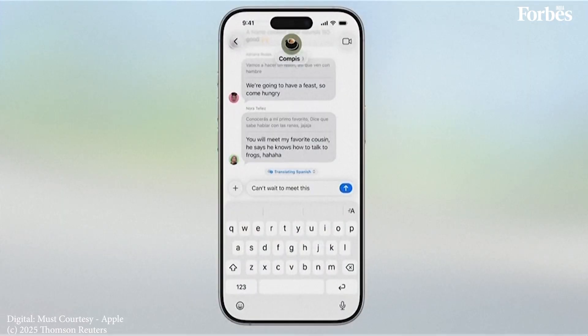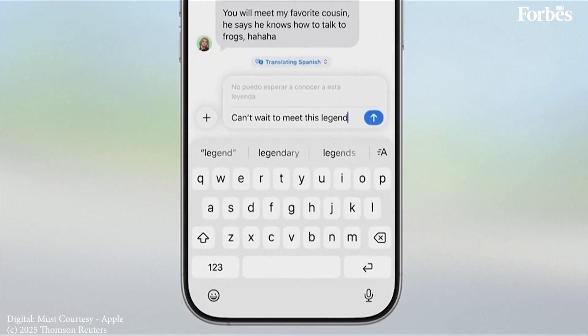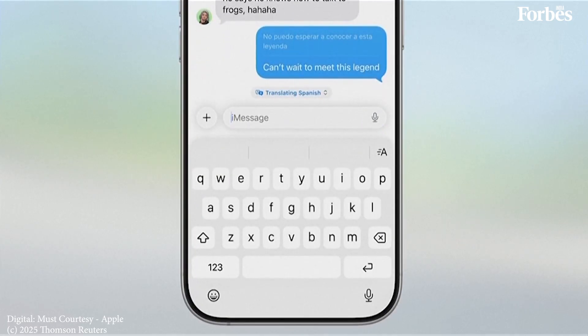For instance, in Messages, live translation can automatically translate text for you. So if you're making plans with some new friends while studying abroad, your message can be translated as you type and delivered in their preferred language. And when they respond, each text can be instantly translated for you.